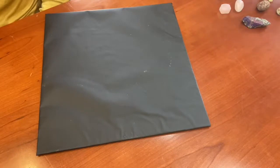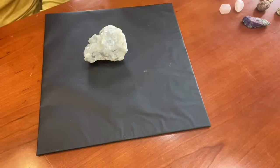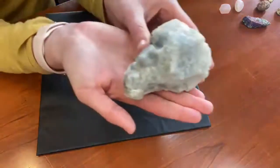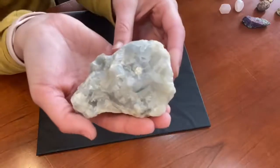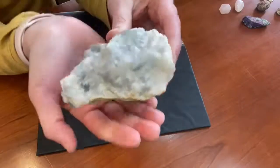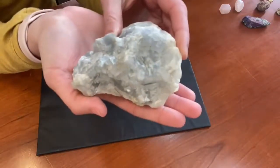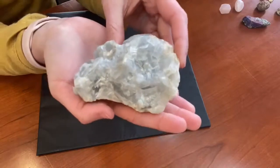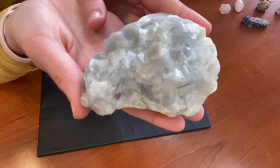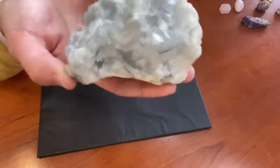This rock looks like one of those geodes we talked about. When you hold it up, look at all those crystals in that rock — it's a beautiful shade of gray and white, and if you look closely, there's even some yellow in there. Very cool.